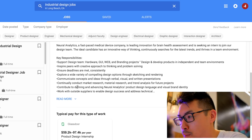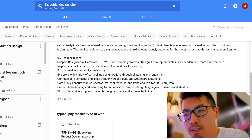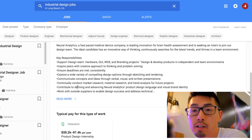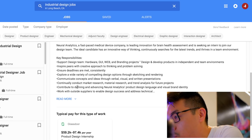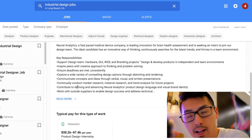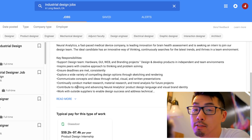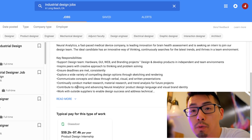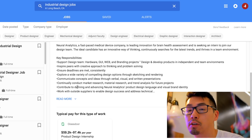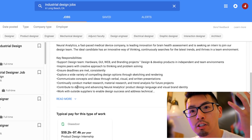Communicate concepts and ideas through verbal, visual, and written presentations. Verbal means being good at talking and selling your idea. Visual is what industrial designers do. Written presentations — just type it out, do some callouts, a quick blurb. Market research, material research, and trend analysis for future projects — you're literally doing research, building a database of knowledge. They're paying you to develop these skills on the job.